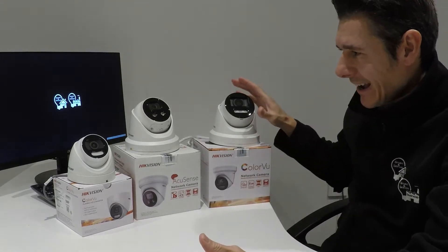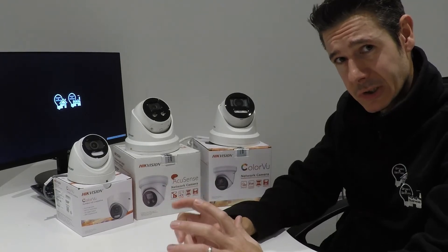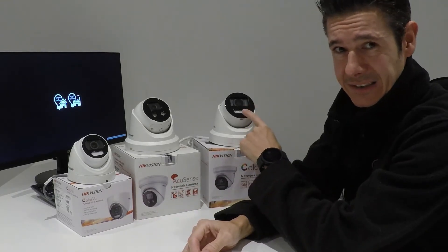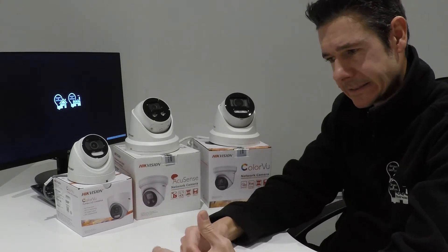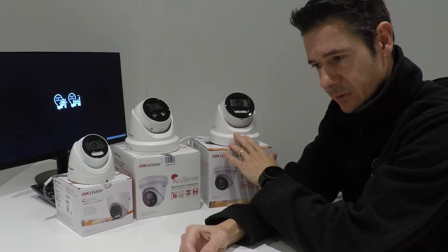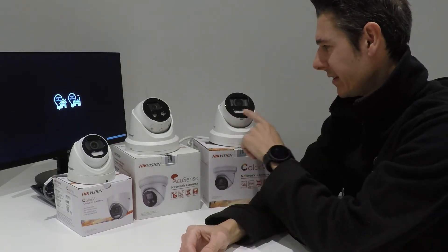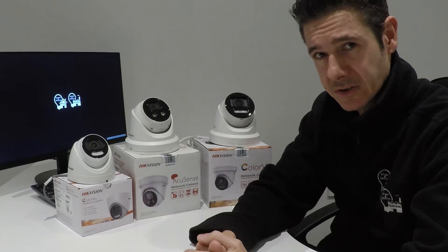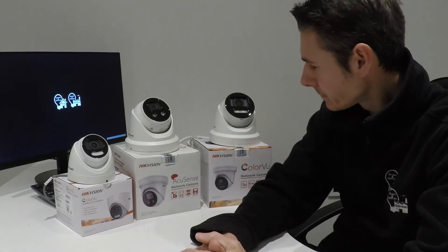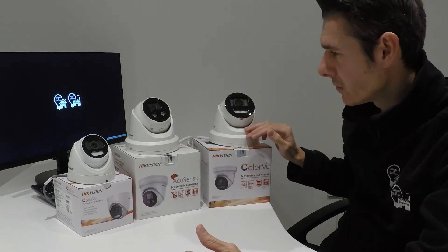The colour view range as standard comes with the light feature built in. We now have custom firmware for that camera so we can get the light to react to somebody coming into a detection area. For instance, if someone comes to the front of your property and enters the detection area, the light kicks on, drawing attention to the camera and lighting up their facial detail so you get a much better shot of what they were up to.